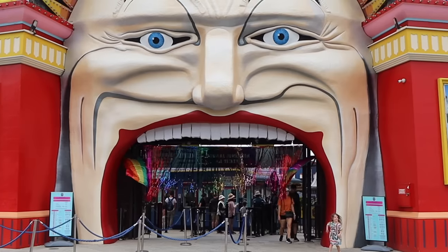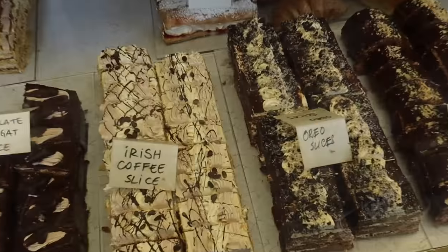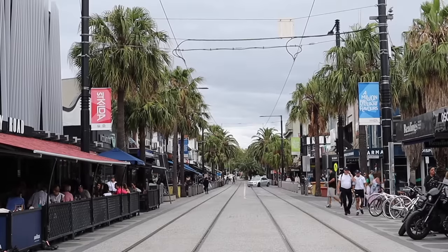We did think about going into Luna Park, but an entry fee with a single ride was $15, and unlimited rides is $51, which is quite expensive. If we could just go in and take a look we would have, but you've even got to pay to go in — and it's not really a big theme park, it's just a little amusement park. They all look incredible though, every single one of them.